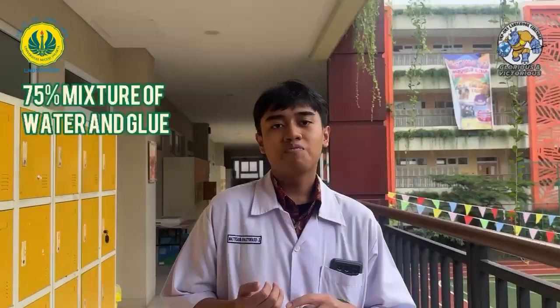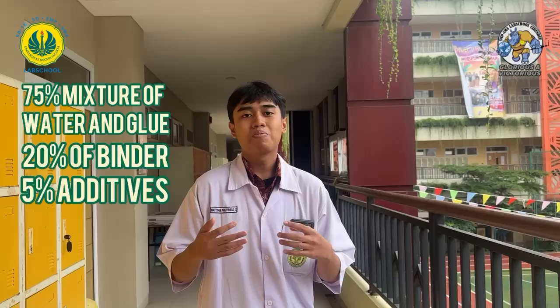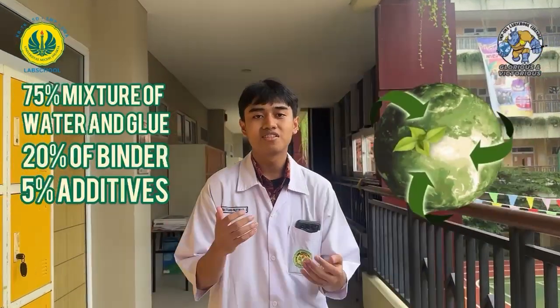To support eco-conscious innovations, we use dyes from various kinds. These dyes don't just protect nature — they also make our paint a lot more beautiful. With a 75% mixture of water and glue, 20% of binders, and 5% of additives, our paint proves that waste can be transformed into a functional and sustainable product.